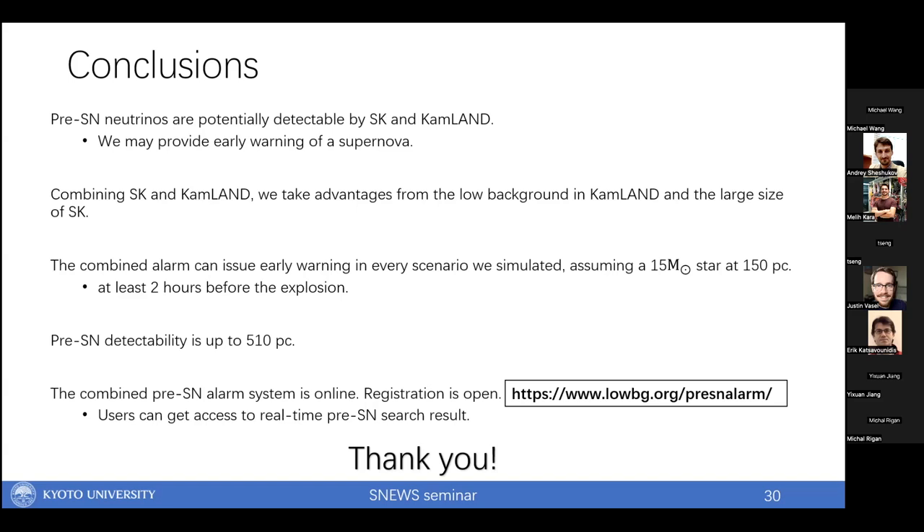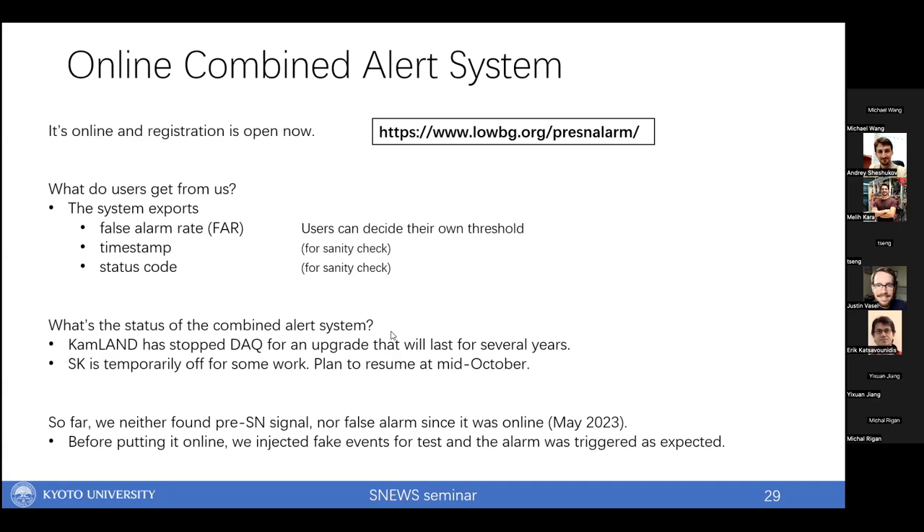During Q&A, a question was raised: when Super-K comes back in October, KamLAND will still be down — will the combined machinery still work? The answer is yes: the framework is still there and will continue exporting results, but it will be SK-only results for the time being. The team is discussing how to continue the framework going forward.